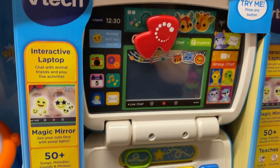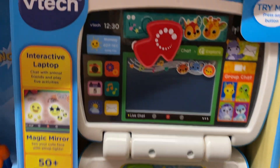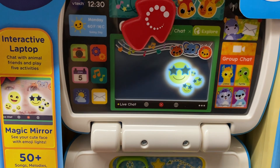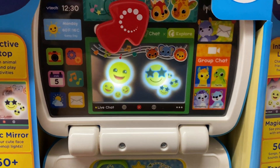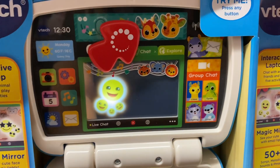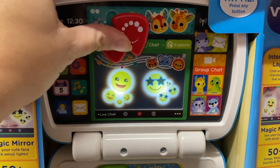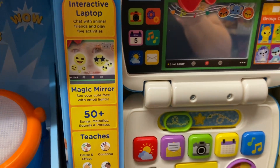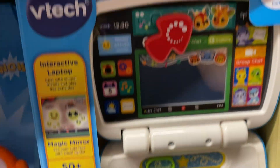This is a new one — the Interactive Laptop. It has an LED screen, kind of like a magic mirror. It has 50 different melodies and sounds, and it's only $15. That's pretty cool.